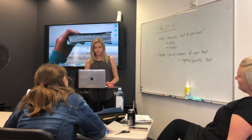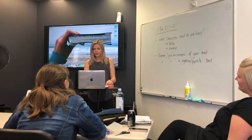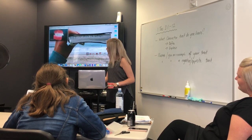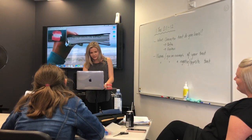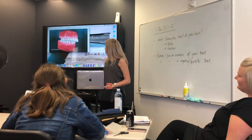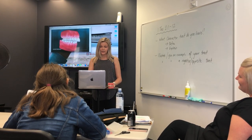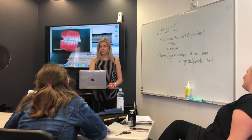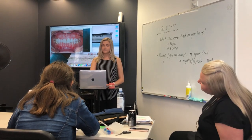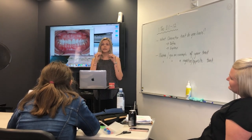We chart the rough percent of overjet — I have a picture for this. An overjet is basically where the front teeth protrude forward. We also chart the rough percent of overbite, which is where the top teeth cover the bottom teeth so they're not in alignment.